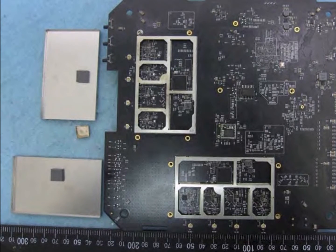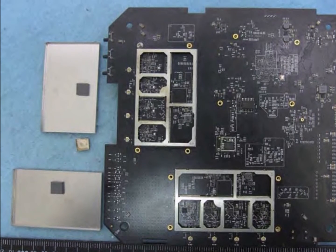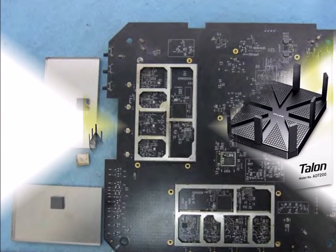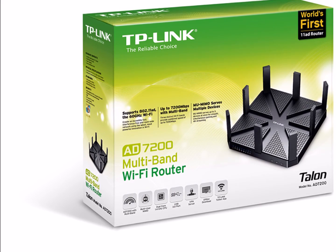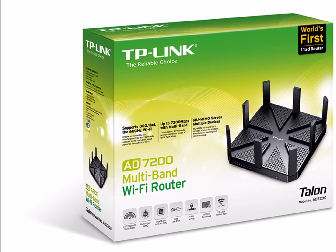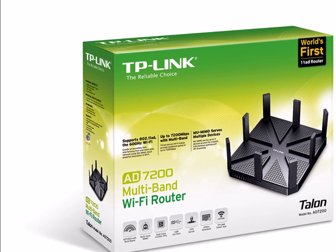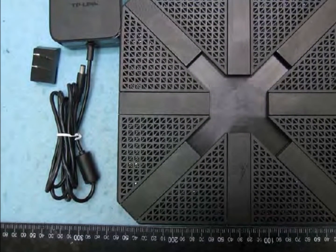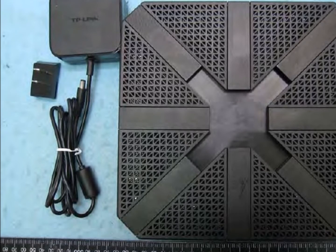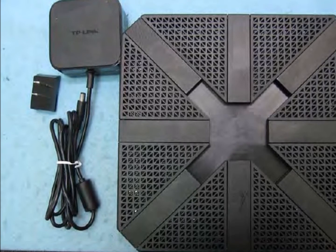Acer Travelmate P648 and P446M laptops are 802.11AD compliant and work with the Talon AD7200. Additional Wi-Fi AD laptops, tablets, and phones are in the channel pipeline. I stress tested my Talon AD7200 with four Ethernet connections and 25 active Wi-Fi devices — it works as advertised. Desktops, laptops, tablets, smartphones, printers, smart TVs, voice-over-internet adapters, Wi-Fi range extenders, cloud cameras, smart plugs, and smart switches all experienced no buffering or disconnects.